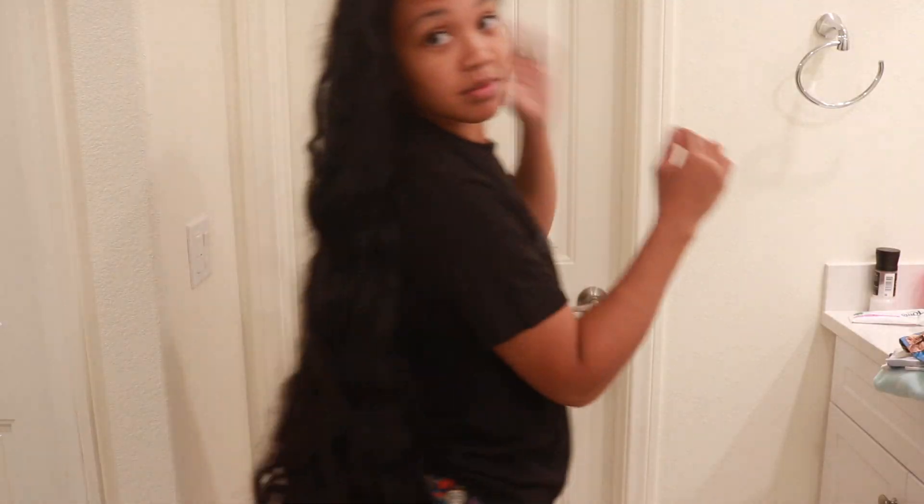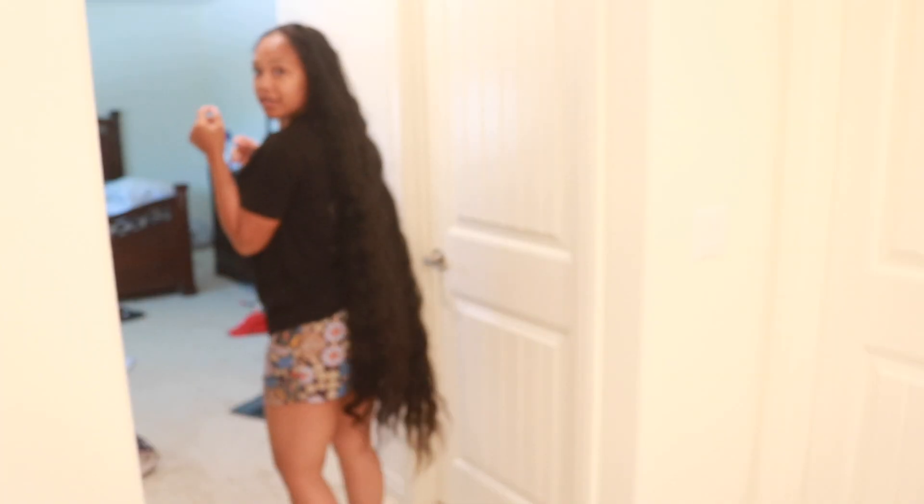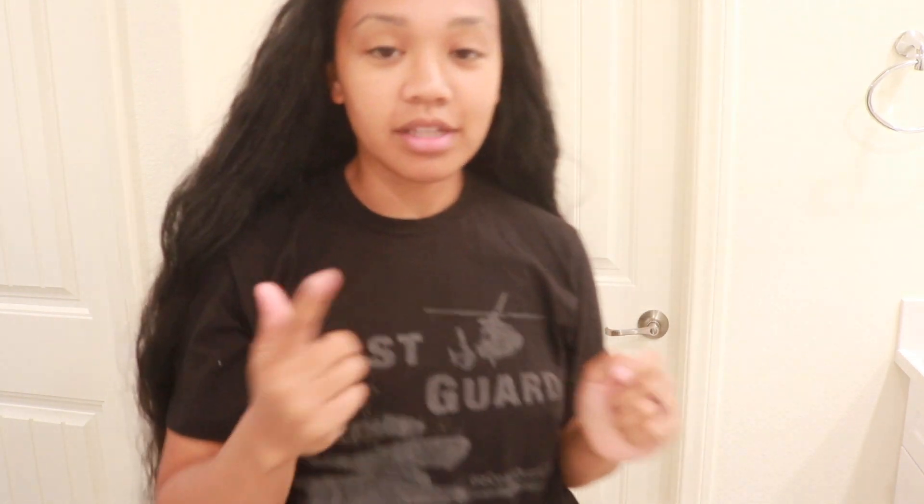I'm trying to show you guys my whole entire hair. This braid goes all the way to my knees — I can't even get the camera to capture it all. So yeah, I'm going to wash my hair and show you guys how long it is before we get started.